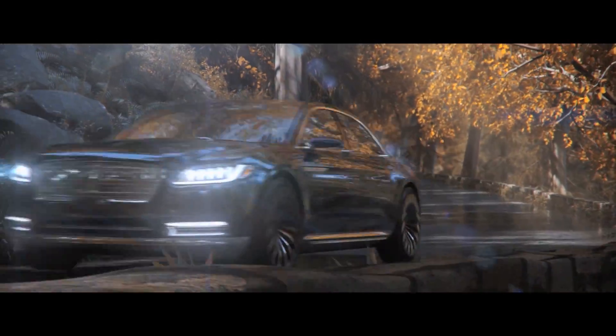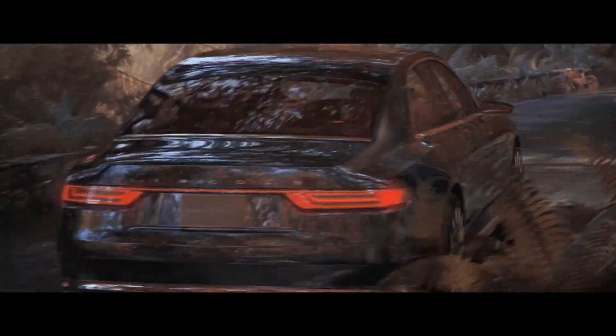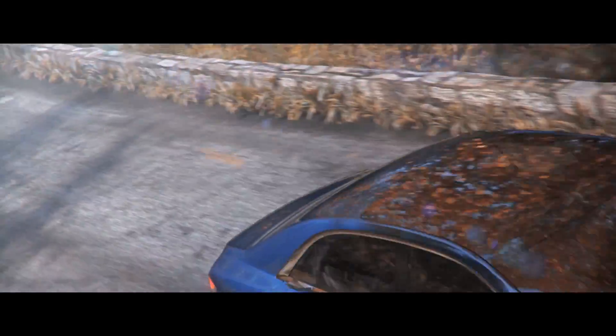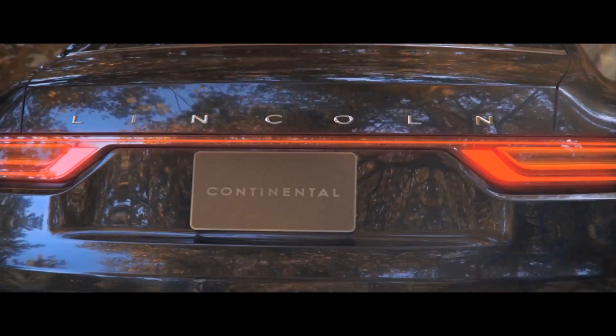Long before it became the choice of livery drivers, the Lincoln Continental was a name associated with iconic beauty and elegance. And now that storied past is evolving into the future through the Lincoln Continental concept, signaling an all-new full-size sedan coming in 2016.